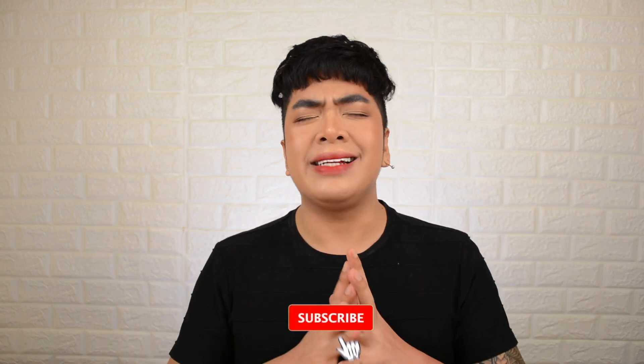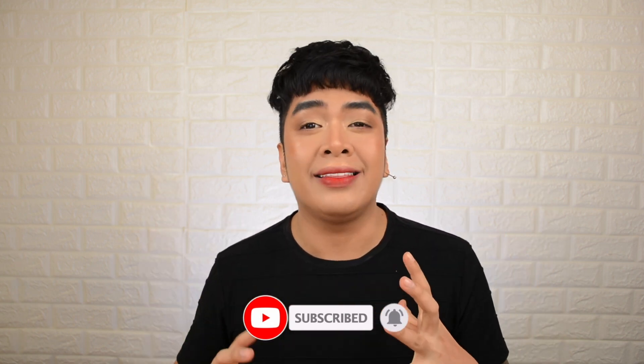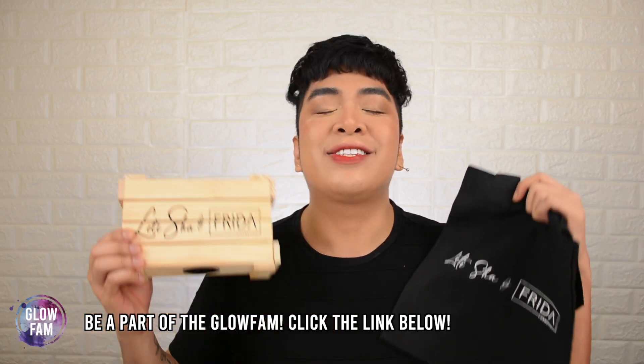Sup fam! Vince Gonzalez here and welcome back to my YouTube channel! After the end of an eyeshadow palette collaboration of Letizia with another brand, if you think that's where it ends, well, not yet. Because today, we're gonna review another collaboration of Letizia with Frida Cosmetics — the Letizia X Frida Cosmetics Semi-Matte Multi-Paint. So if you guys are interested, what are you waiting for? Let's glow!